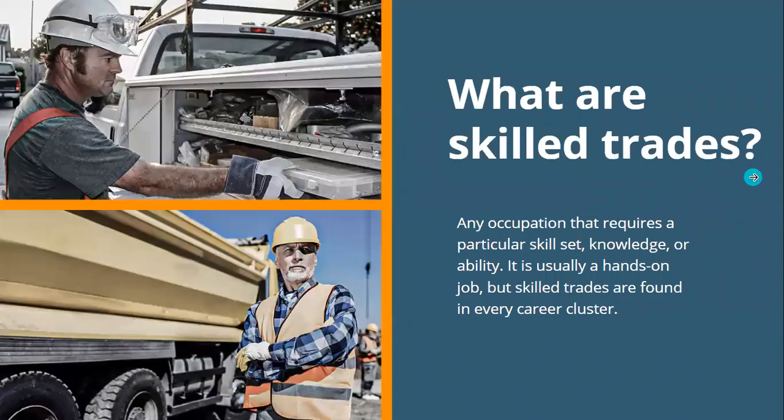So, what are skilled trades? Skilled trades are any occupation that requires a particular skill set, knowledge, or ability. It is usually a hands-on job, but skilled trades are found in every career cluster. I want you to stop and think about what you think of when you think of skilled trades, because I will tell you when I started the thought process behind this program, I come from a trades family — my father and my brother both lay floors, and my uncle